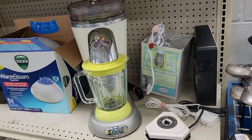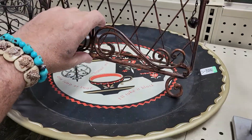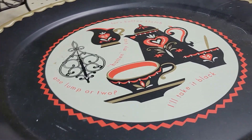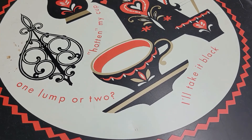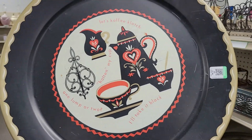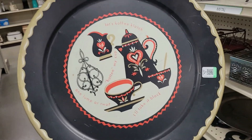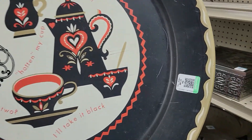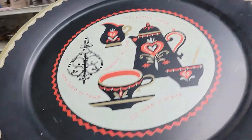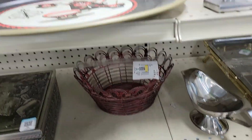I almost missed this — looking up and it's a coffee clatch set: 'Hot in my cup' and 'One lump or two.' That is pretty cool. How much do you want? 13 bucks. I will do a big pass on you, but it was worth a looky-loo, okay, off I go.